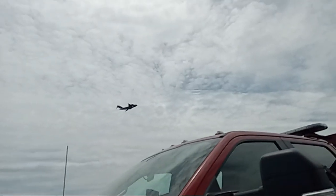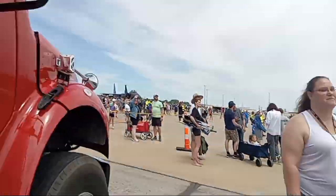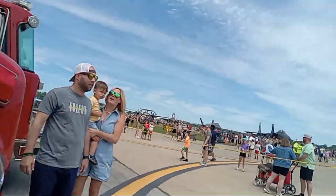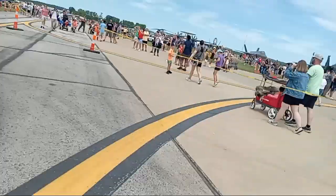There goes the C-17. I'm gonna have a look at the engine. This is their tanker, and here's the engine.